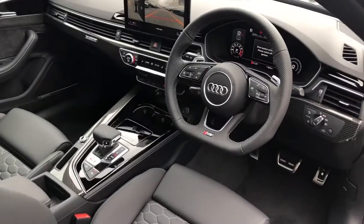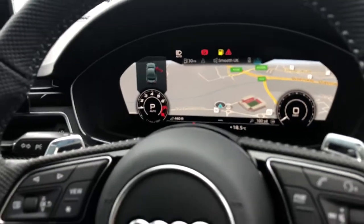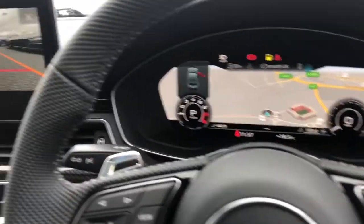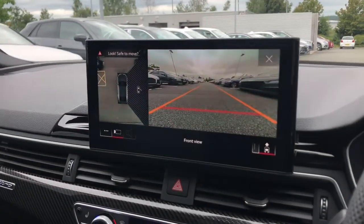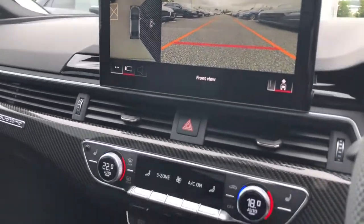The vehicle features the flat bottom multifunction full leather steering wheel and the Audi virtual cockpit with MMI navigation. The vehicle also features the MMI display with navigation and parking systems plus, with the 360 degree cameras.